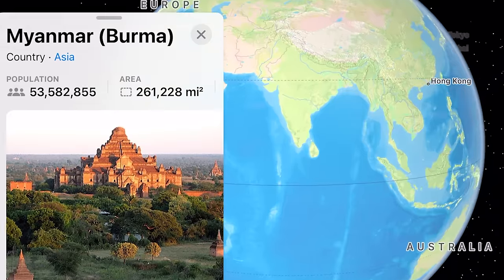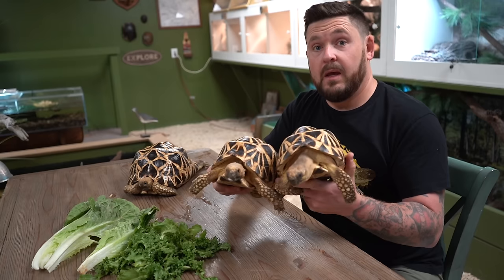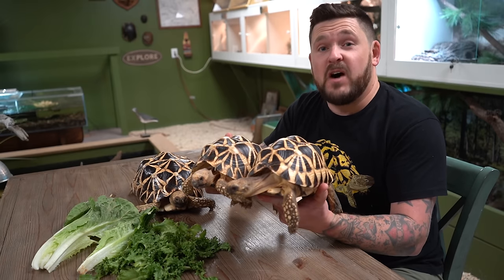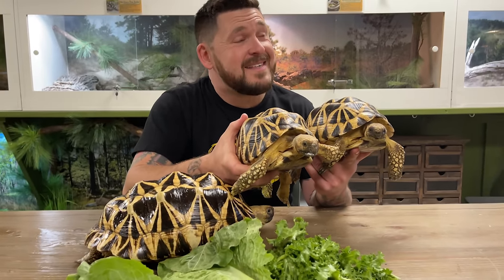The Burmese star tortoise, which I'm showing you guys first, has been through quite a lot when it comes to their species. They occur in Myanmar, which is in Burma, and they're found in deciduous forests. The Burmese star tortoise is critically endangered and has even been considered in recent times functionally extinct — meaning there's not enough of them left in the wild to do their species any good. Despite the grim situation for them in nature, this species has proven to be very prolific and popular in herpetoculture.